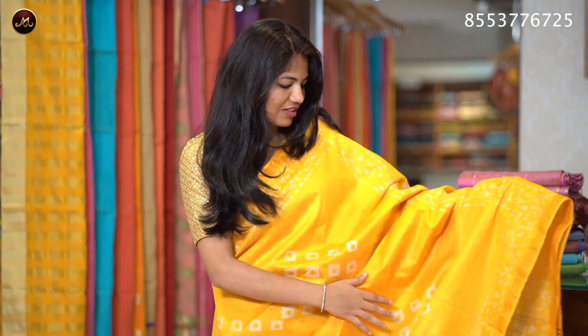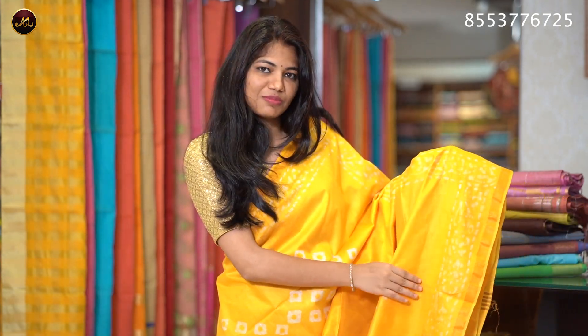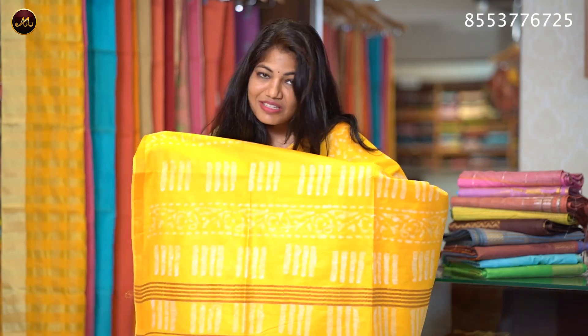The sari price is ₹950 and ₹1550. I have a yellow color with a pencil border, batik print, and stripes.